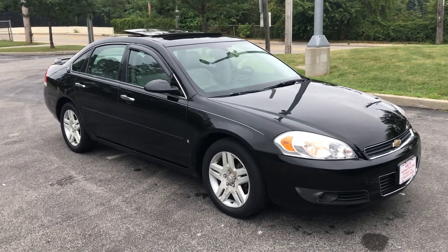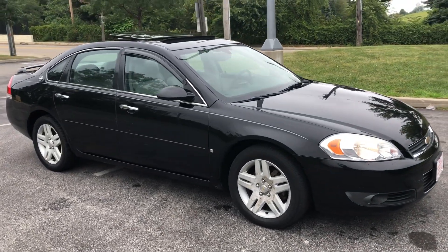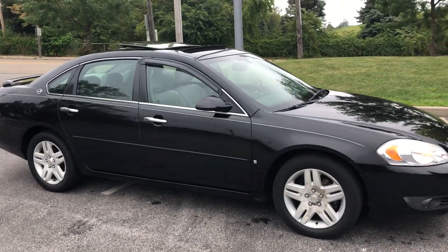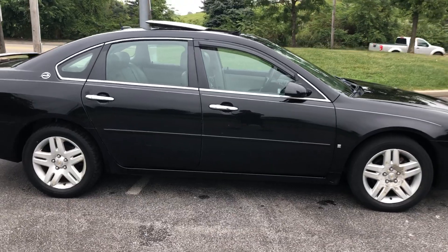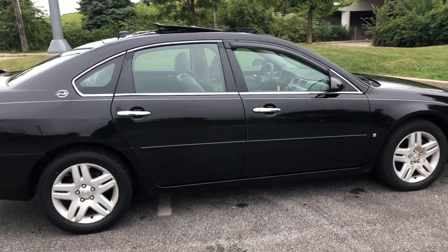ARJ is proud to present this 2007 Chevy Impala, a one-owner vehicle with a clean Carfax history showing 39 service records. You can check all that out online at ARJZero.com, where we offer complimentary Carfax and complimentary delivery.